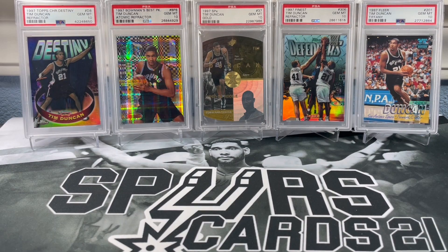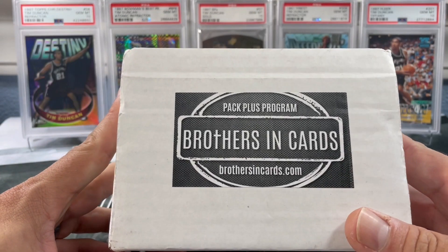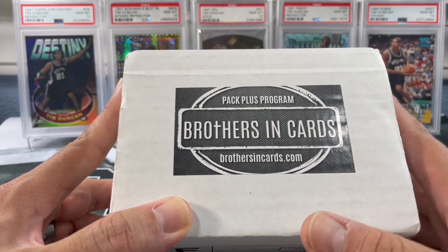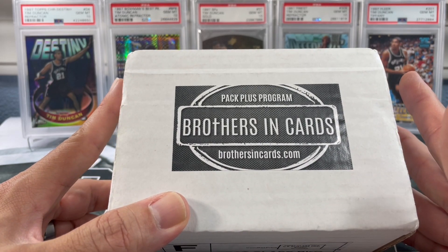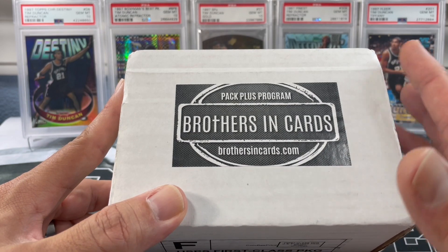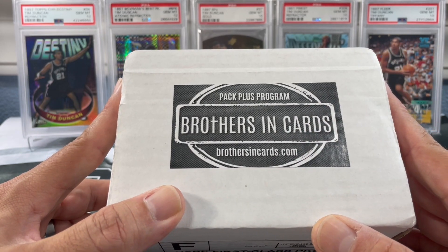What's going on YouTube? This is SpursCards21 and welcome back to a new video. Today we got the Brothers and Cards gold basketball box. You've seen me open this up for probably a couple years now, basically ever since I started my channel — almost three years now since I started opening Brothers and Cards. Let's get right into this box.